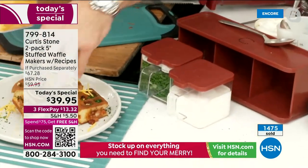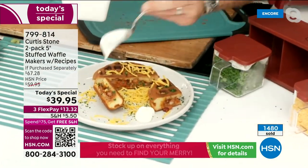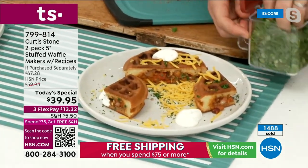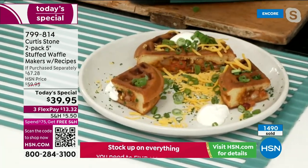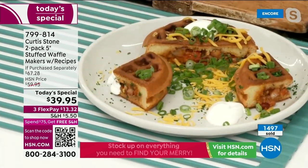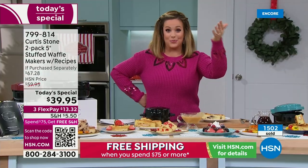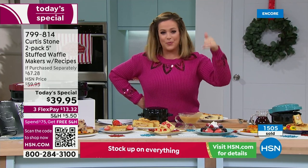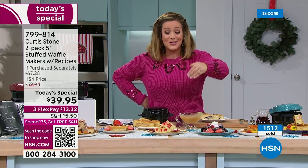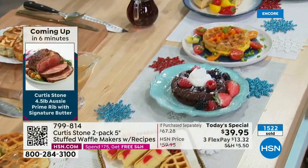What a gorgeous meal — restaurant quality, like what you'd get at a brunch place. With tip, the trip, and gas money, you're definitely over $20 for a restaurant outing. These are $20 gifts that are cool, smart, and practical. Item number 799-814, Chef's last today's special of the year.